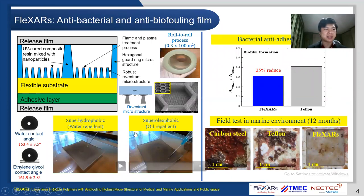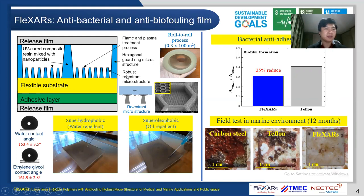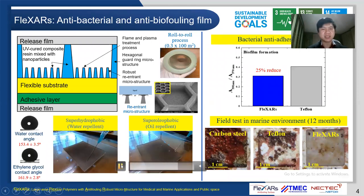Therefore, we would like to introduce the FAQSAs. The film comprises a low-surface-energy microstructure with hexagonal gut ring microstructure. These structures are fabricated on a UV-cured composite resin mixed with nanoparticles, coated on a flexible substrate by a roll-to-roll process. The film has durability in seawater with biocompatible properties. A flame and plasma treatment process were developed to obtain superamphiphobicity and liquid roll-off with water and ethylene glycol contact angles more than 150 degrees.